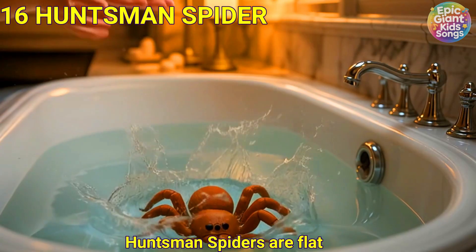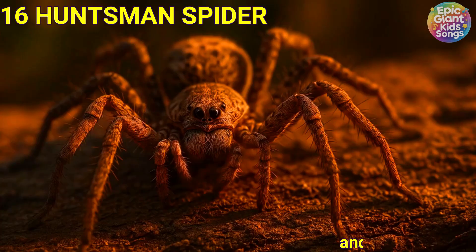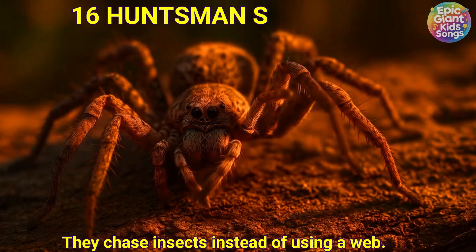Huntsman spider. Huntsman spiders are flat and fast and like to hide behind bark. They chase insects instead of using a web.